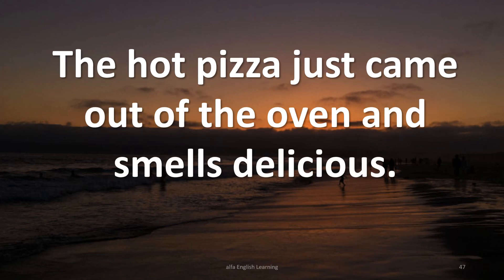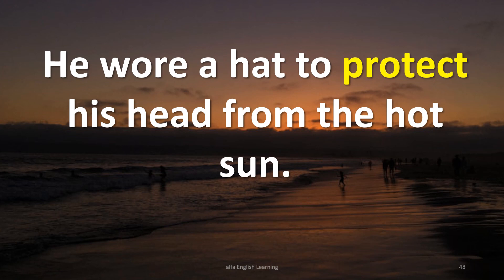The hot pizza just came out of the oven and smells delicious. He wore a hat to protect his head from the hot sun.